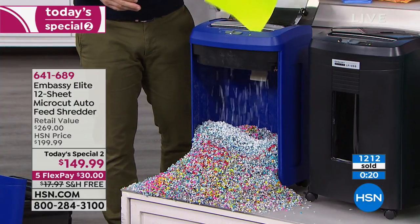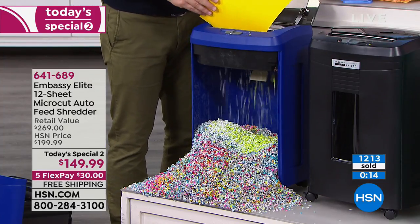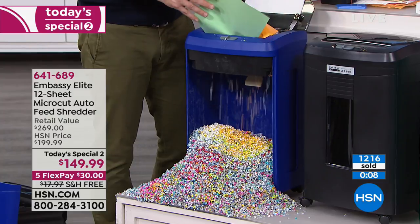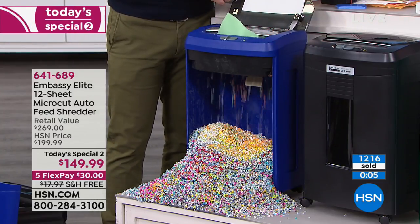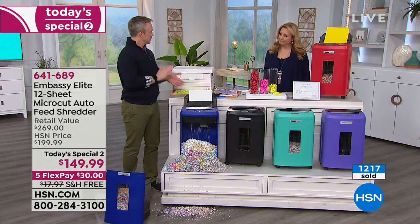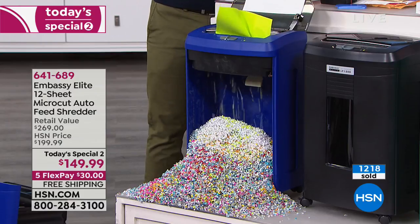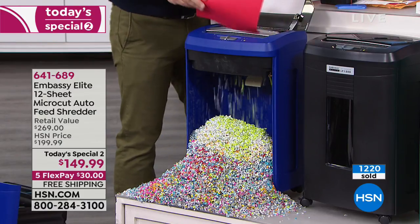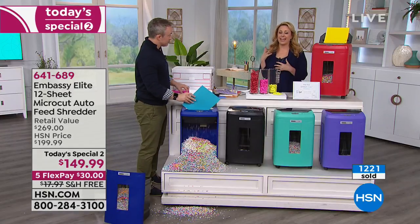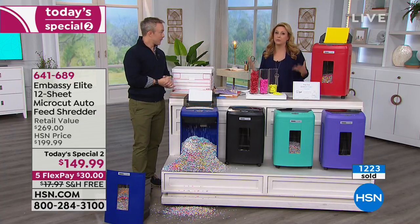When they talk about why you need an auto feeder — it's about being more productive. We have shredding to do in every office but we also have other things to do. I don't have time to go page by page and make sure it doesn't jam. If I can load up the auto feeder, I can get another cup of coffee, take that phone call, send an email. Embassy has upped the game. Item number 641-689 or go to HSN.com.